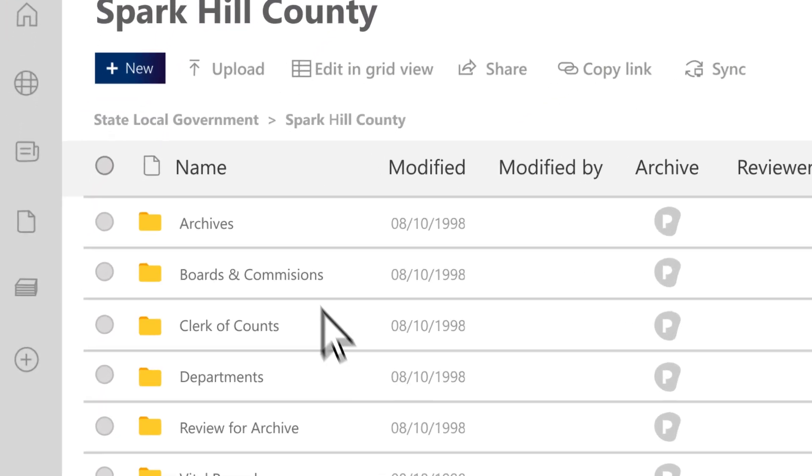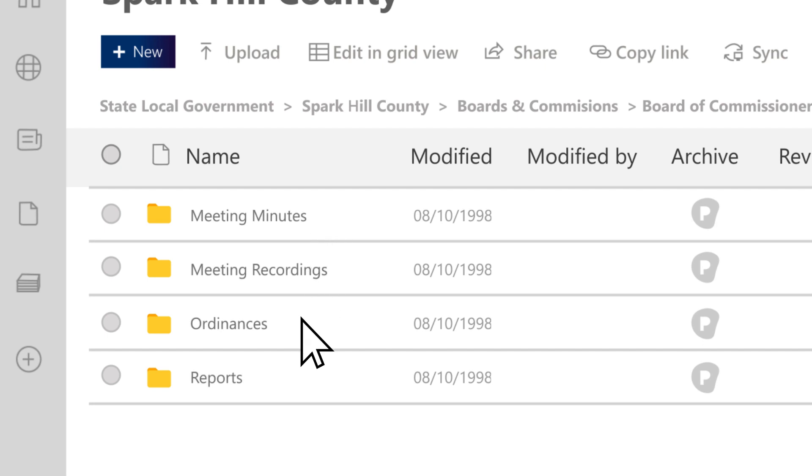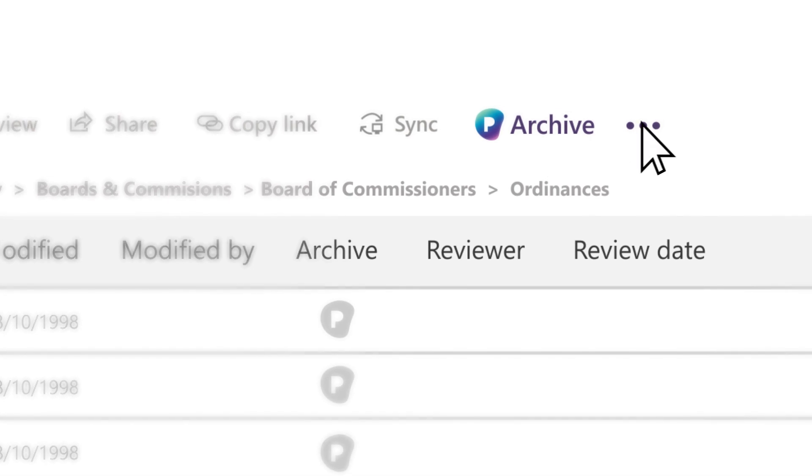Like all local government organizations, Spark Hill County faces a challenge of ensuring that their permanent archival records can be quickly reviewed and easily transferred to the archives at disposition.